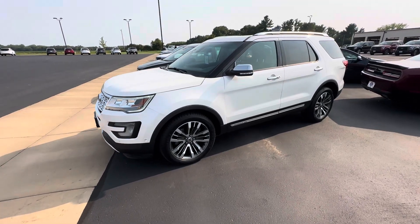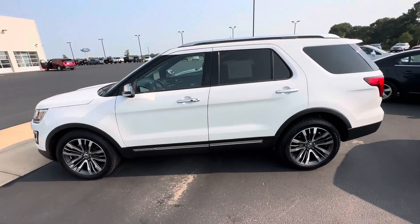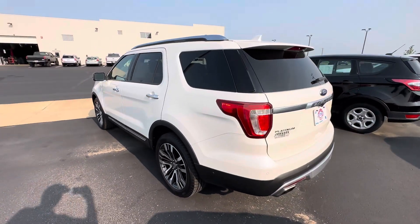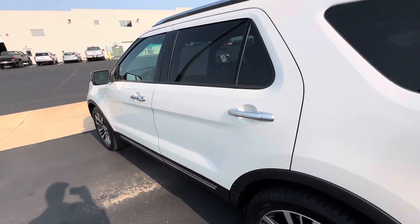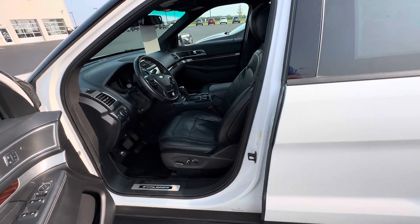Hey there everyone, Landon here from Johnson Ford. I want to show you this 2016 Ford Explorer. It is the platinum trim level with the 3.5 liter EcoBoost engine. It does have a tow package. It's got 140,000 miles on it and every bell and whistle you can possibly think of.